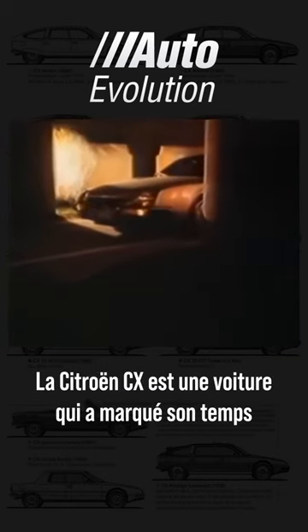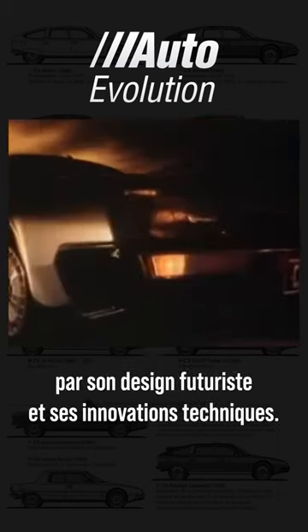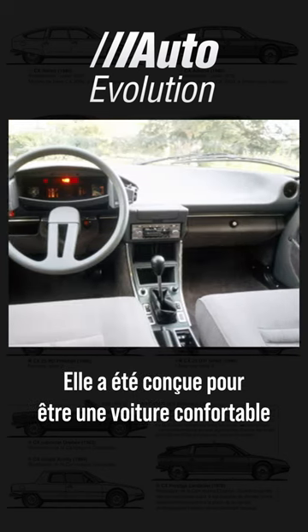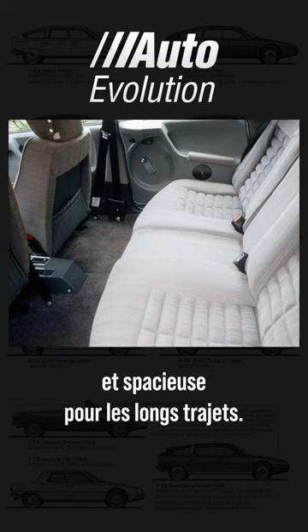The Citroën CX was a car that marked its time with its futuristic design and technical innovations. It was designed to be a comfortable and spacious car for long journeys.